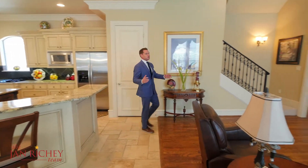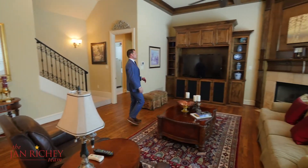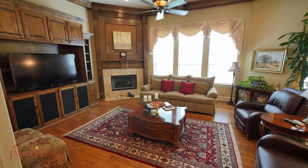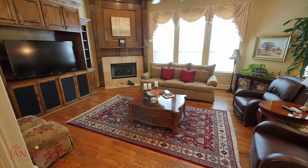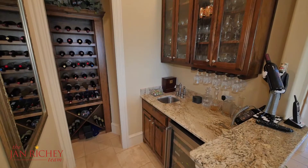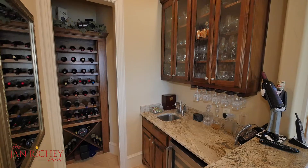Follow me from the kitchen into this spacious family room, which includes cross wooden beams on the ceiling, this custom-built entertainment wall, and gas fireplace. Next to the family room is a conveniently placed wet bar, which has a built-in wine cabinet, granite countertops, and a wine cooler.